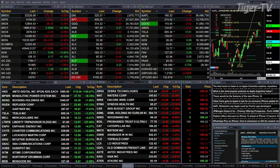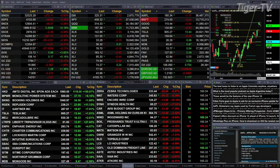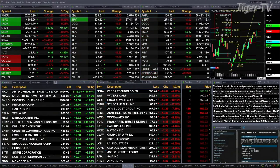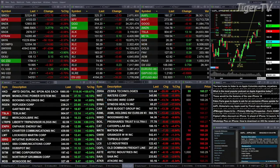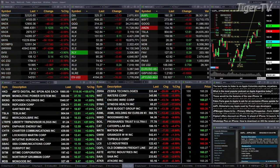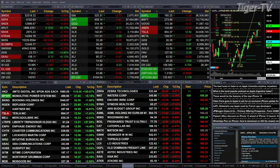Gold is off three bucks right now, 1784 is the print. Silver down 36 cents, light crude up a buck and a quarter, natural gas back 47 cents. 30-year treasury off one point and 21 ticks.